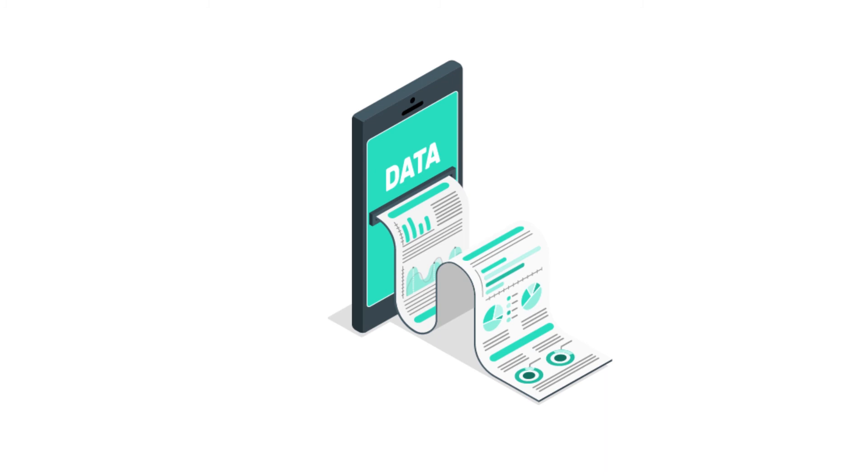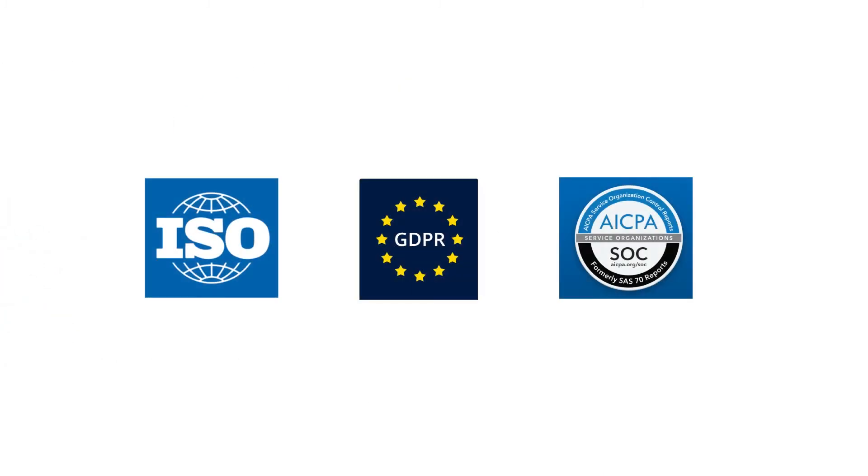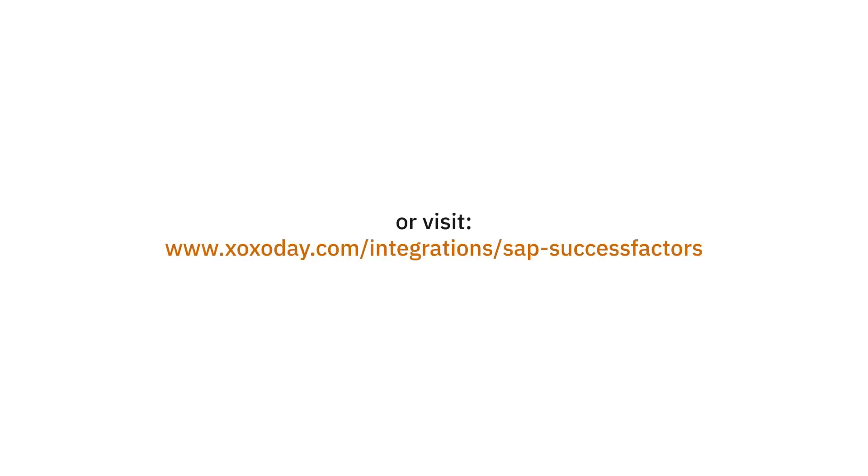Any data is in safe hands with Xoxoday Plum, as we are ISO, GDPR, and SOC compliant. So kick-start your employee motivation program today. For more information, connect with us at cs@xoxoday.com or visit xoxoday.com/integrations/SAP-SuccessFactors.